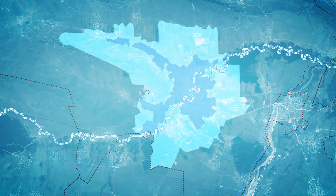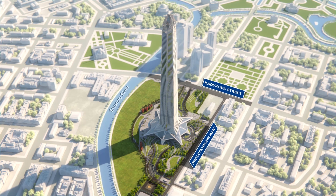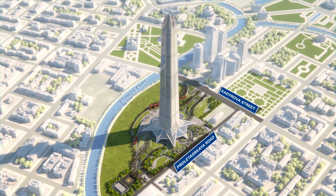The project area, located in Grozny's Leninsky district, is bordered by the Sunsha River on one side, and by Kadirova Street and Proletarskaya Road on the other sides.